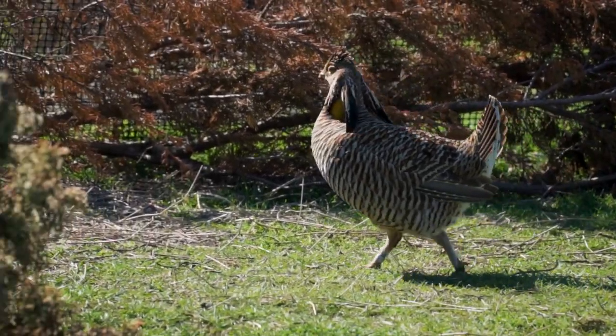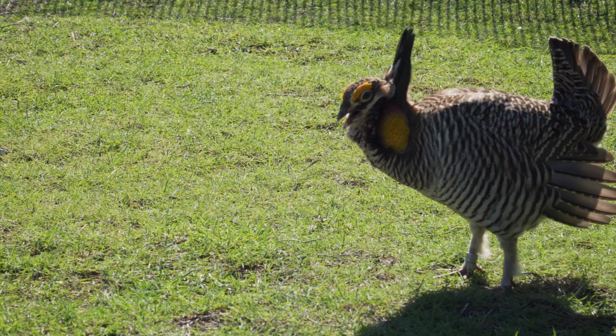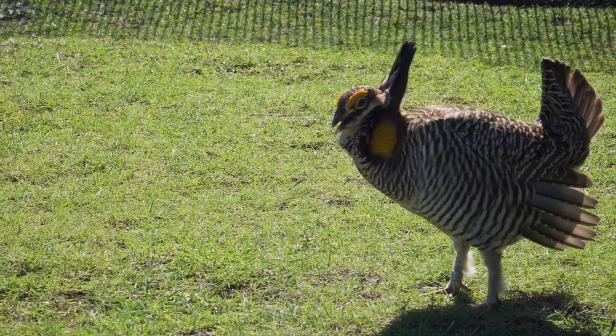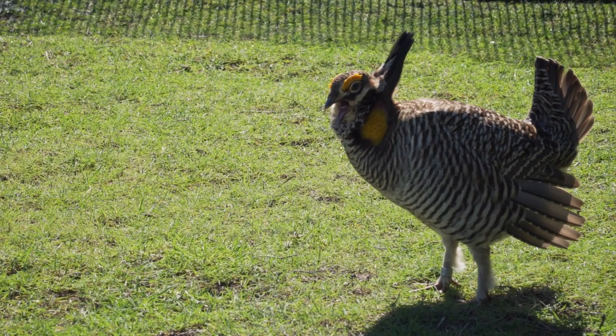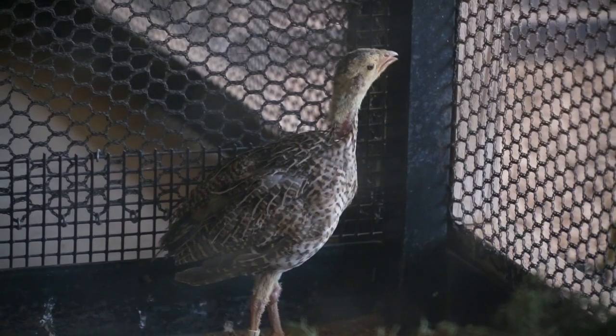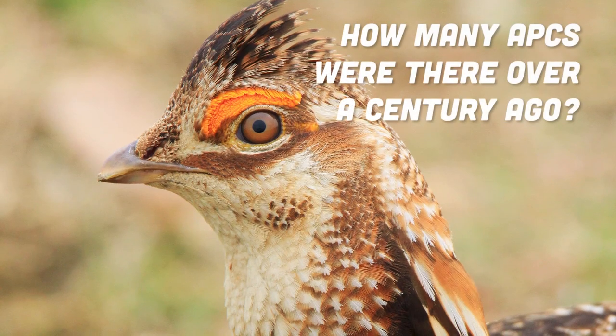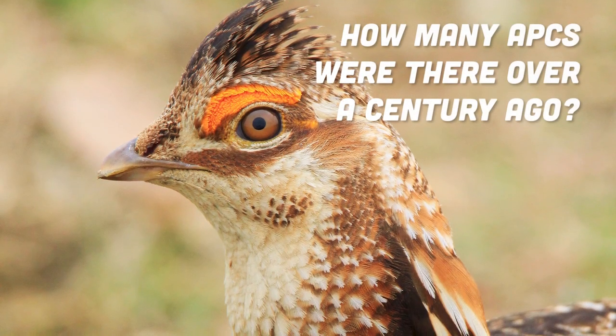There is always a point in our videos where we have to talk about why and how this animal has become endangered. With only 100 Atwater's prairie chickens in the wild, they are very endangered. But first, how about a quiz? How many of these birds were there over a hundred years ago? What do you think?